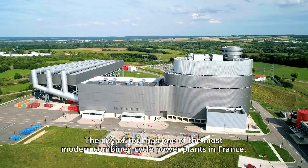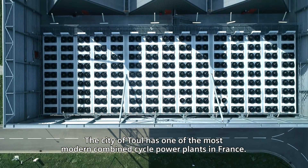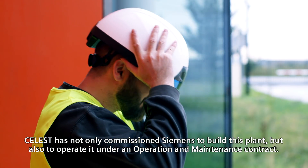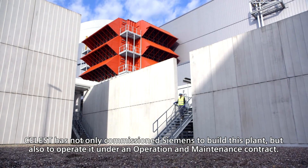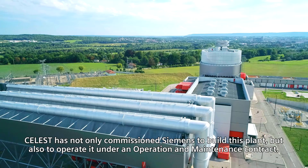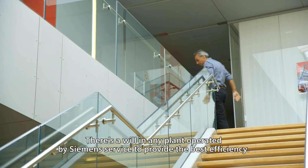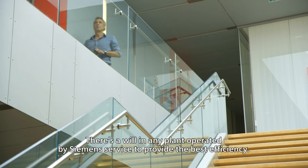The city of Thule has one of the most modern combined cycle power plants in France. Celeste has not only commissioned Siemens to build this plant, but also to operate it under an operation and maintenance contract. There's a will in any plant operated by Siemens service to provide the best efficiency.